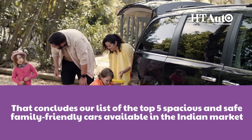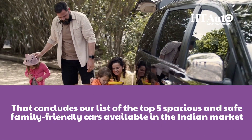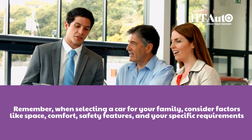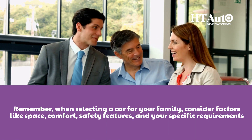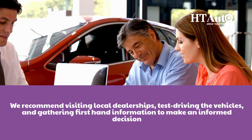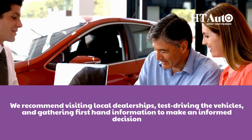That concludes our list of the top 5 spacious and safe family-friendly cars available in the Indian market. Remember, when selecting a car for your family, consider factors like space, comfort, safety features and your specific requirements. We recommend visiting local dealerships, test driving the vehicles and gathering first-hand information to make an informed decision.